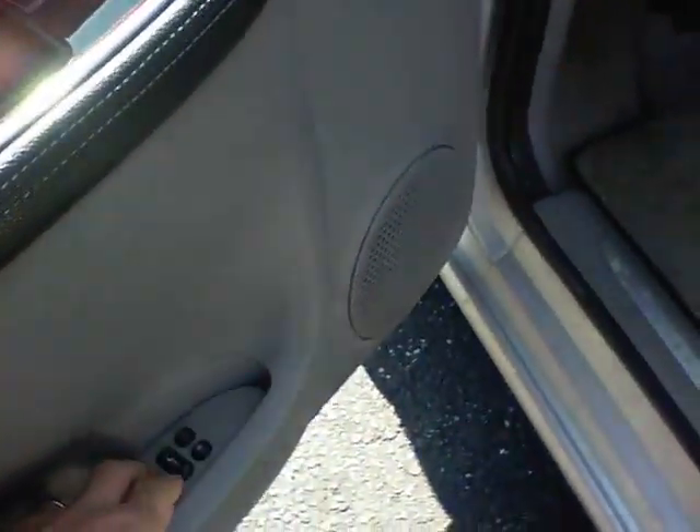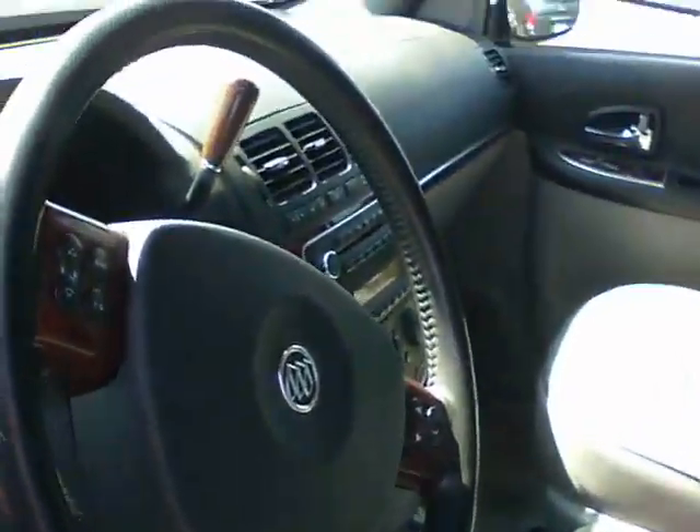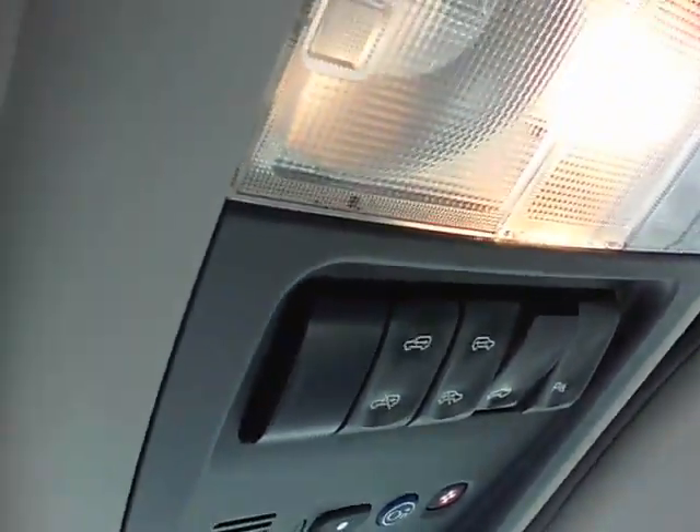You got your memory seats here, fully adjustable seats, all your stereo buttons on the steering wheel. It's got a lot of options on it — you got your garage opener, power sliding doors, and a DVD player. Let me show you the back here.